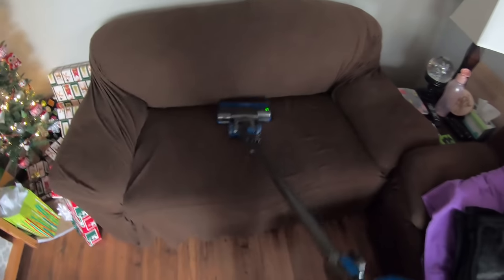How many of you guys vacuum your couches? It's actually our couch covers, so we actually wash our couch covers and we vacuum them. Look at that — like brand new, like dogs don't even live here.